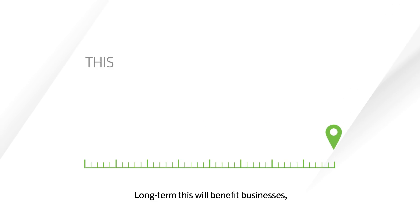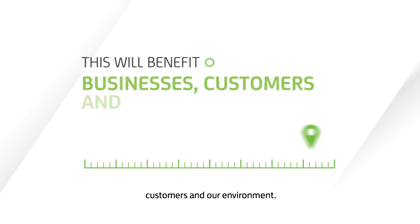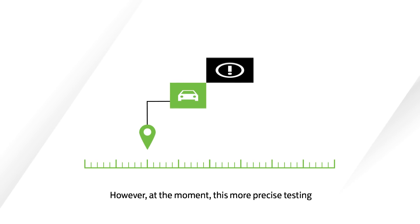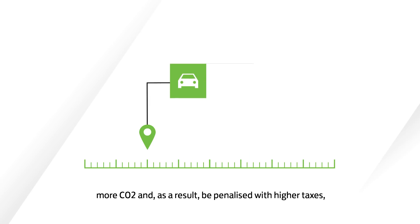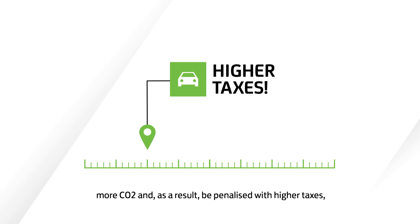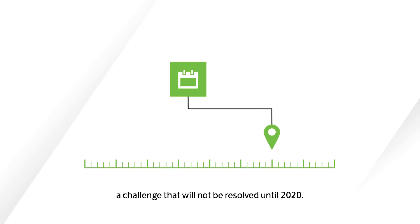Long-term, this will benefit businesses, customers and our environment. However, at the moment, this more precise testing procedure may mean business fleets will appear to emit more CO2 and, as a result, be penalised with higher taxes — a challenge that will not be resolved until 2020.